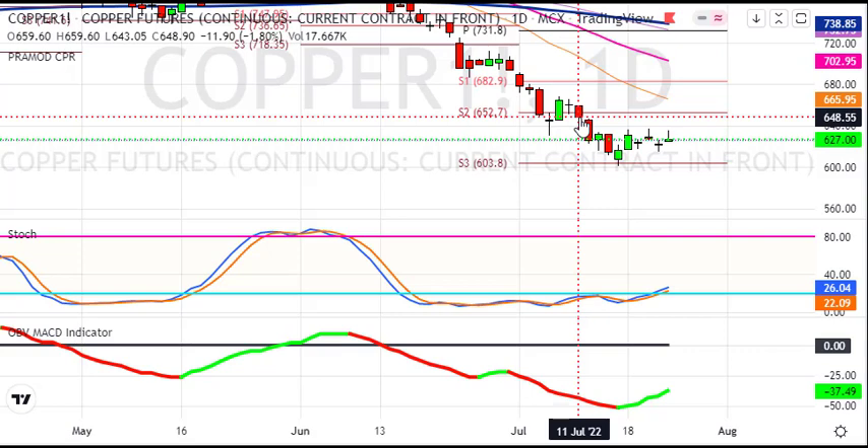यहाँ 636 के ऊपर एक bounce back move, short covering move मिलेगी जो 650 से लेकर 665 के level तक copper को ले जा सकती है। I will mostly prefer long side क्योंकि मुझे लगता है कि एक bounce back आ सकता है। और मुझे short जाना है तो मैं 600 के नीचे ही short create करूँगा। जो भी long लेंगे वो intraday basis पे लेंगे। I will not carry any long or short position on positional basis.